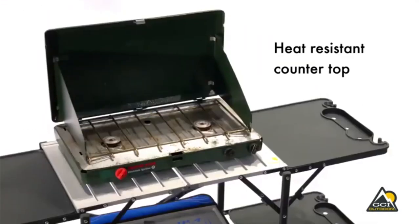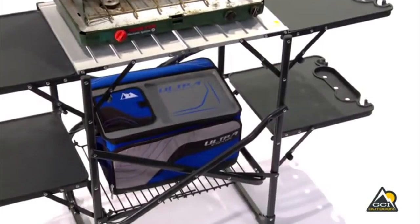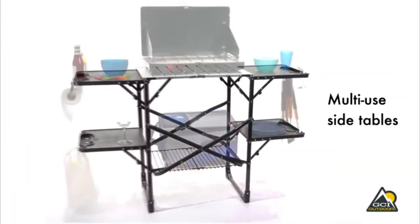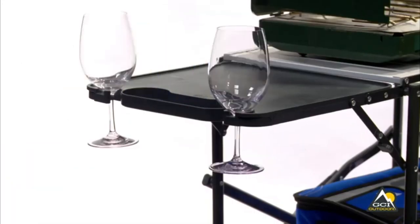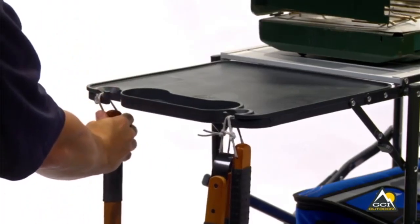It features a heat-resistant aluminum countertop and a lower rack for storage. The four fold-out multi-use side tables serve as beverage, wine glass, paper towel, or garbage bag holders and even as grilling utensil holders.